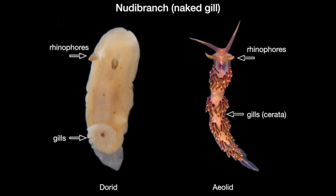All nudibranchs have a pair of head tentacles known as rhinophores and a pair of oral tentacles. In the aeolid these are visible, while in the dorid they are tucked away on the underside of the animal and can't be seen in the photo.